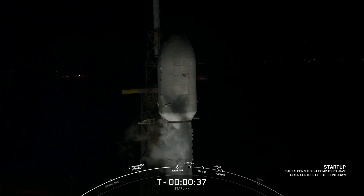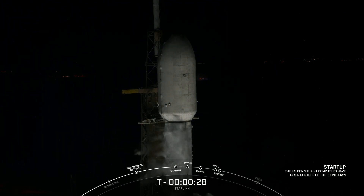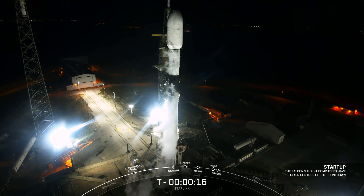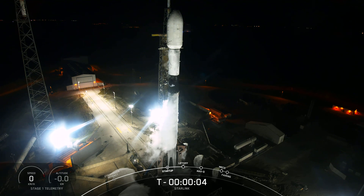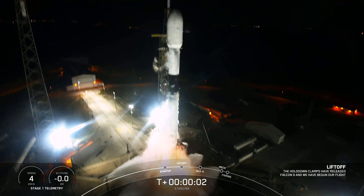Now let's sit back and watch as Falcon 9 takes our 52 Starlink satellites into space. T-minus 30 seconds. T-minus 10, 9, 8, 7, 6, 5, 4, 3, 2, 1, ignition, engine full-power, and liftoff of Starlink 5-11. Go Falcon, go Starlink. Falcon 9 is pitching downrange. Stage 1 chamber pressure is nominal.